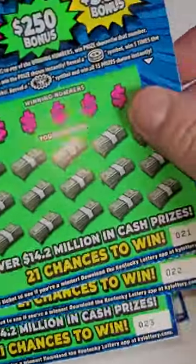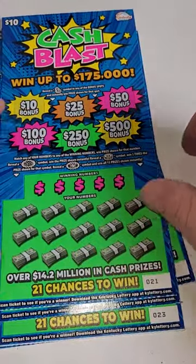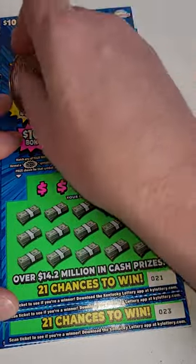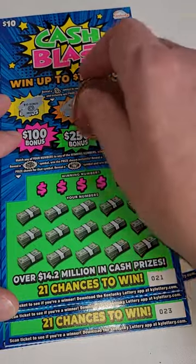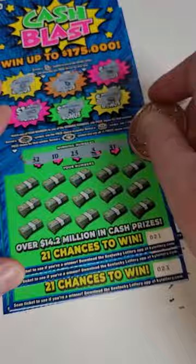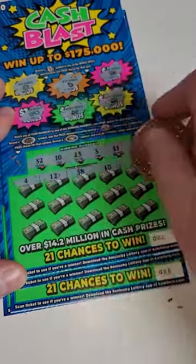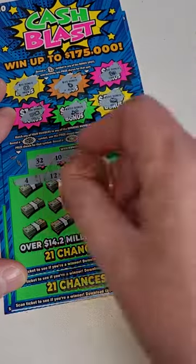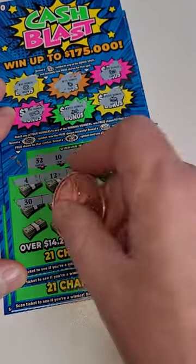Welcome back for another lottery ticket scratch off video guys. We got five ten dollar tickets — Cash Blast from the Kentucky Lottery — looking for the money bag on the bonus. We've already hit one bonus on these and we just got these tickets today because they were just released this morning. Brand new tickets here, love when the new tickets come out. We'll see how we can do.